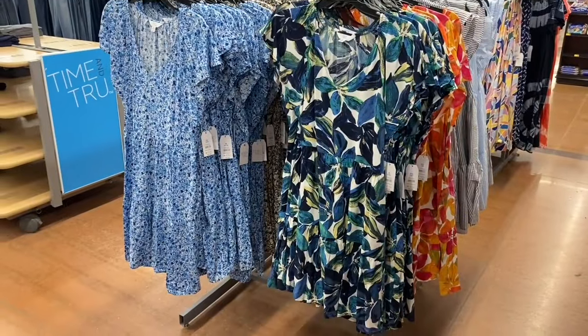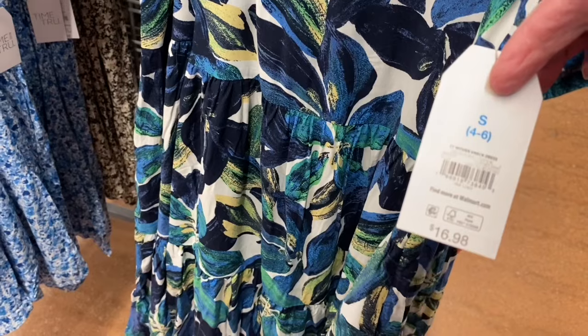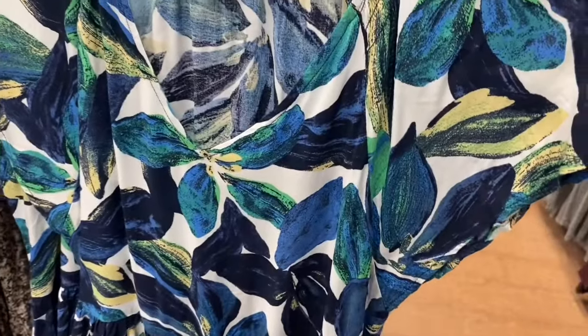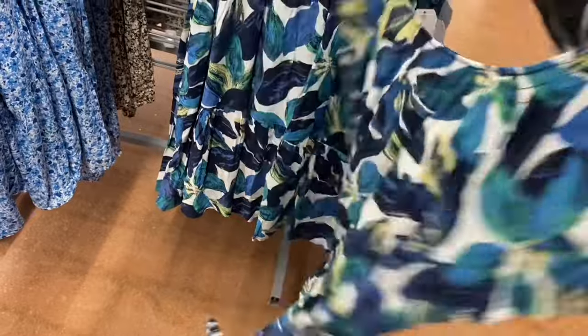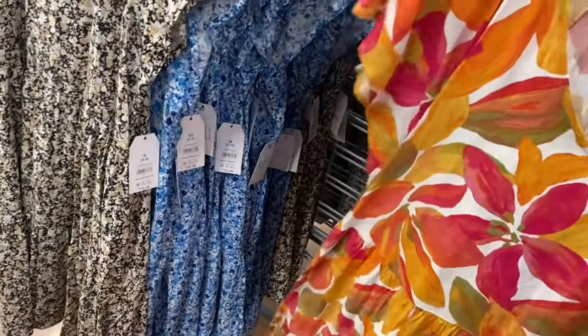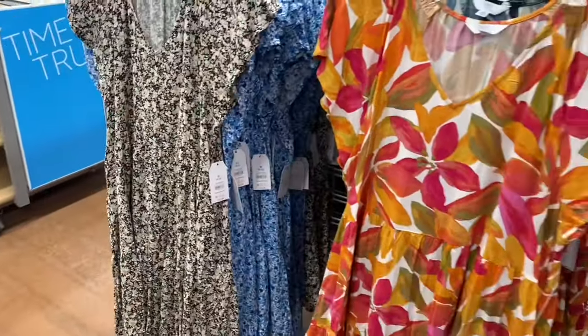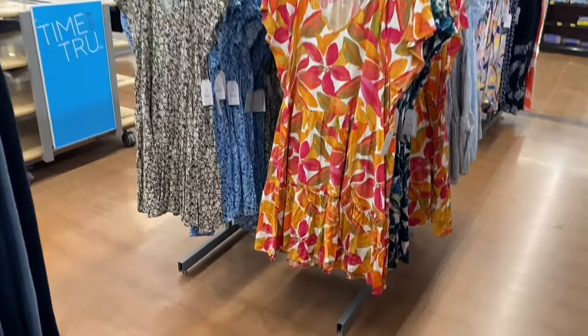There are also adorable woven v-neck dresses for $16.98 — lightweight with a slight sleeve, v-neck, tiers once at the bottom, and nice for summer. They come in a couple of patterns including a floral repeat print.